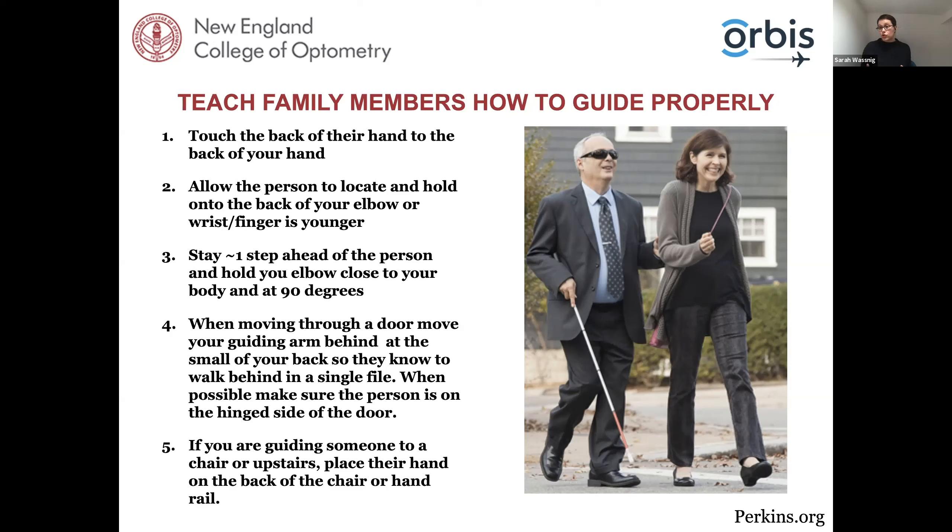When guiding someone upstairs, stop at the first step, stand alongside them as the guide, and let the patient know what's about to happen — for example, 'the handrail is located to your right, there are seven steps going up.' They want to know if they're stepping up or down, when you're about to start, and when they've reached the last step. If you're guiding someone to a chair, place their hand on the back of the chair or the chair's handrail and advise them — 'I'm about to pop your right hand onto the right chair rest.' When teaching these skills, think about what is culturally and socially appropriate.